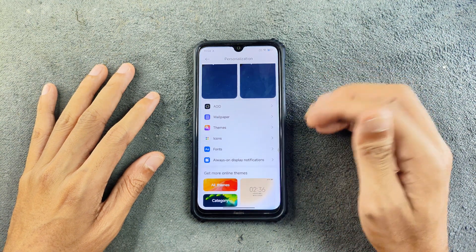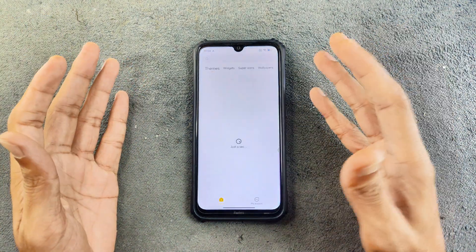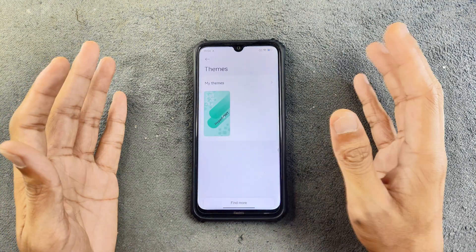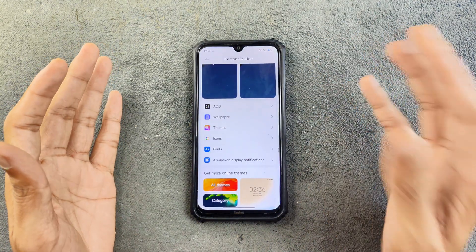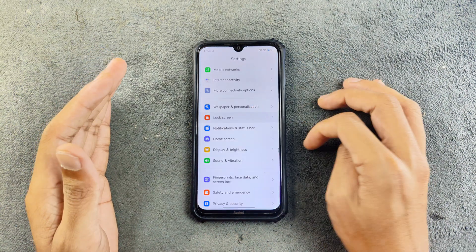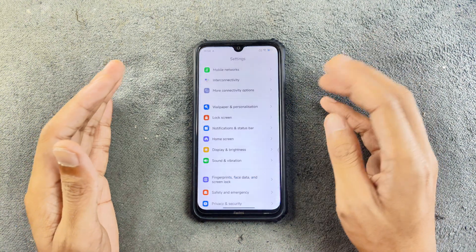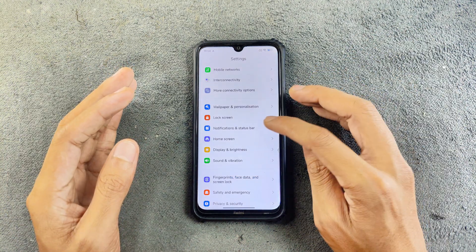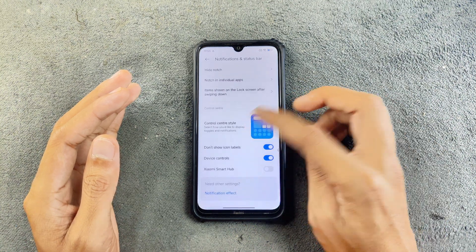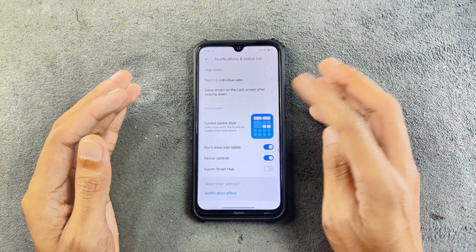We do have themes, wallpaper, icon, and phone sections, but we are only getting Chinese themes here because this is ported from a Chinese ROM. However, we don't really have any kind of ads here — it's really good in terms of ads; you will not see any on this ROM. In the lock screen section, we have a few options: raise to wake, double tap — typical HyperOS features. In notification and status bar, typical HyperOS settings, and you can change the control center style — new one or old one. Those are available.